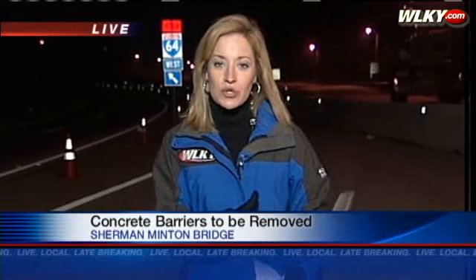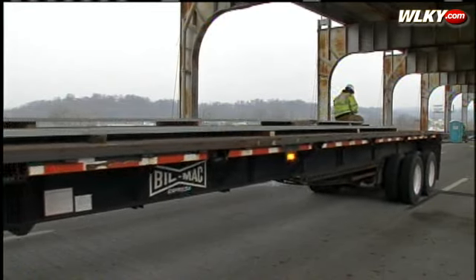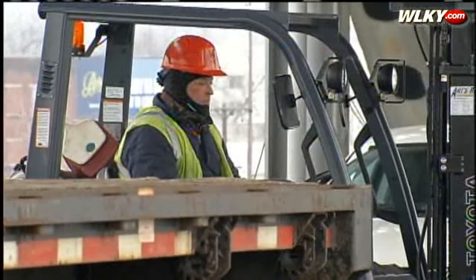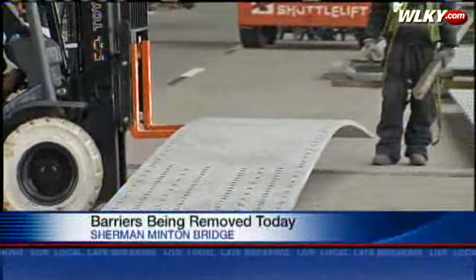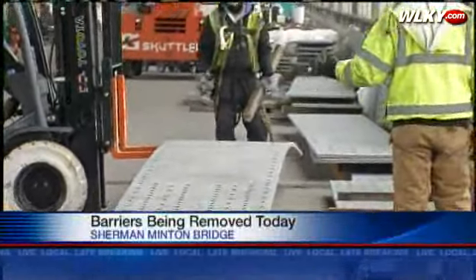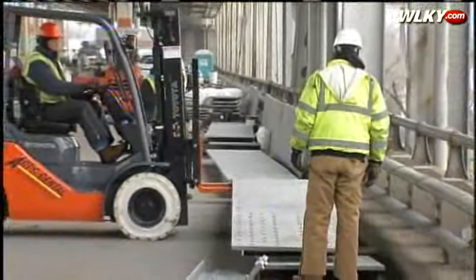The large concrete barriers, the walls that you see here behind me, will be coming down starting today. The equipment is actually already in place. Those walls have been up since September — they were put there to keep drivers from trying to get onto the interstate ramps and to keep them off of the bridge. Crews say because of the time and equipment required, removal of these heavy barriers must begin days before the bridge reopens.